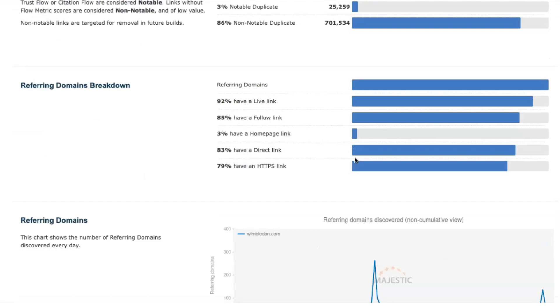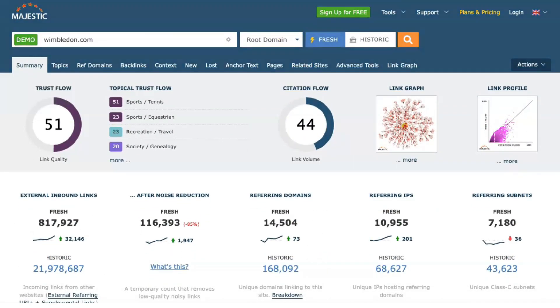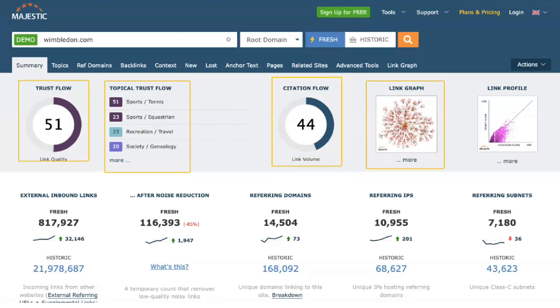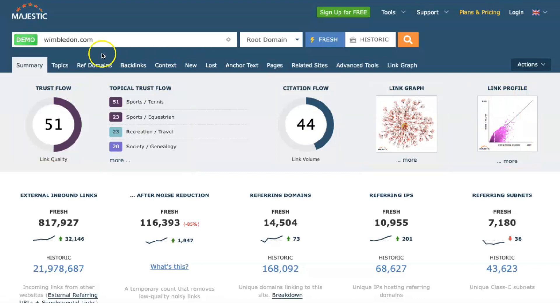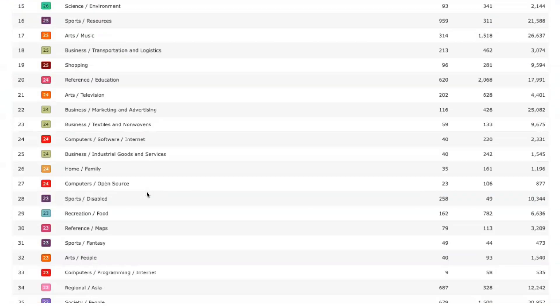According to Majestic's latest calculations, the Majestic platform is built on a vast link intelligence database containing nearly 9 trillion unique URLs. With millions of news sites and articles being created online every day, creating a comprehensive database of links between every website is nearly impossible. Still, Majestic comes closer to doing it than most others.